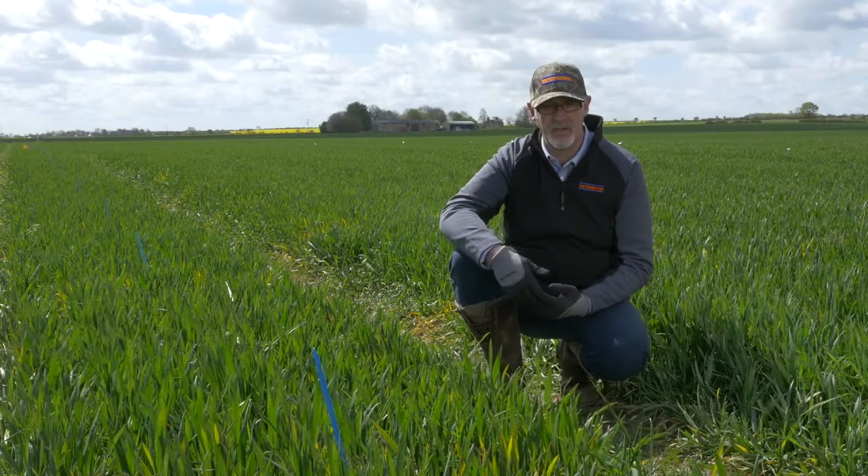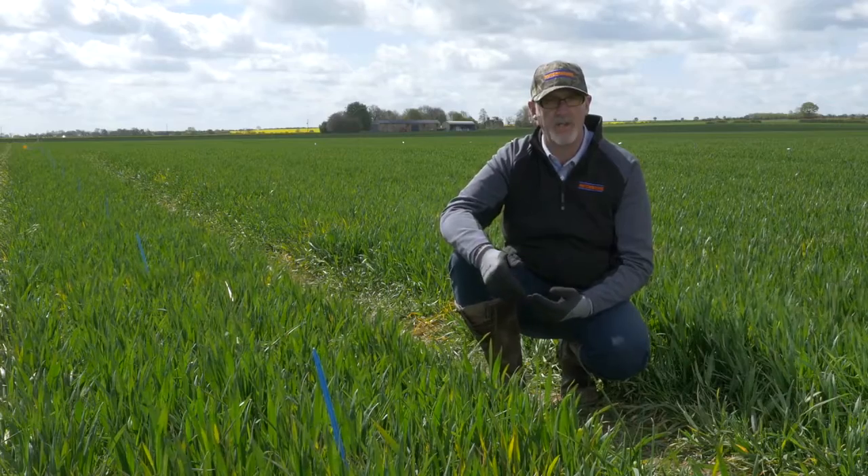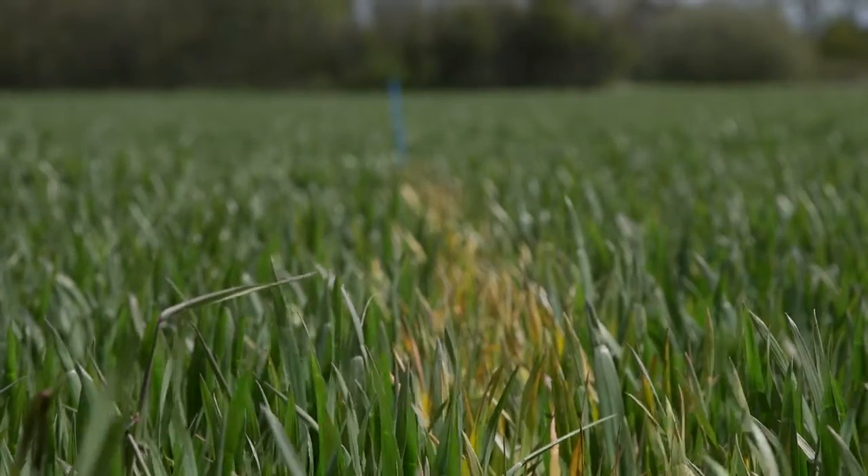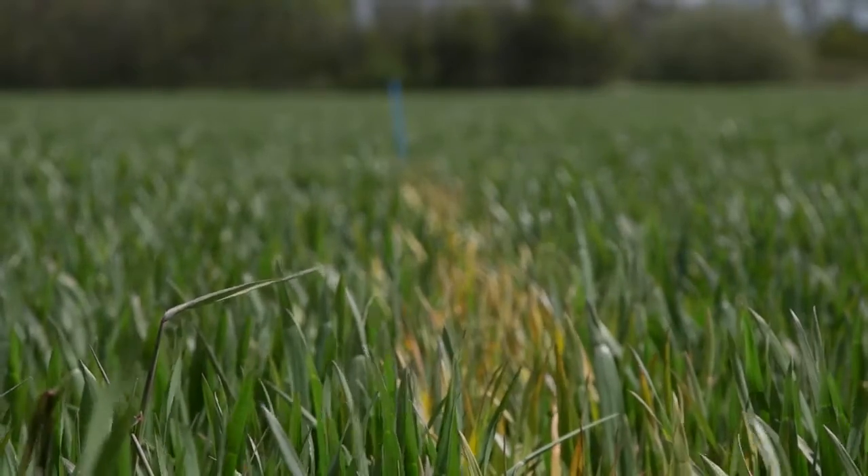We've drilled late and drilled this field on the 23rd of October. We've gone for a high seed rate in excess of 450 seeds per square metre in order to get really good competition with the black grass.